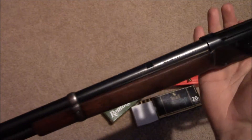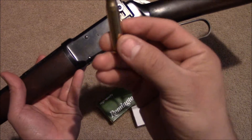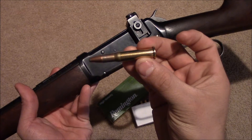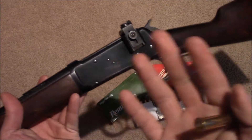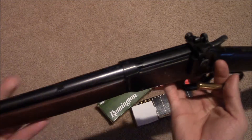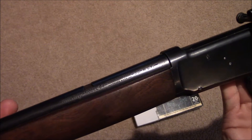Now the 30 WCF name is very strange because the 30-30 is the exact same cartridge as the 30 WCF. The main difference is that the 30-30 name was actually designated by the Marlin Corporation, and for some strange reason 30-30 was a more popular name — people just seemed to like it better.